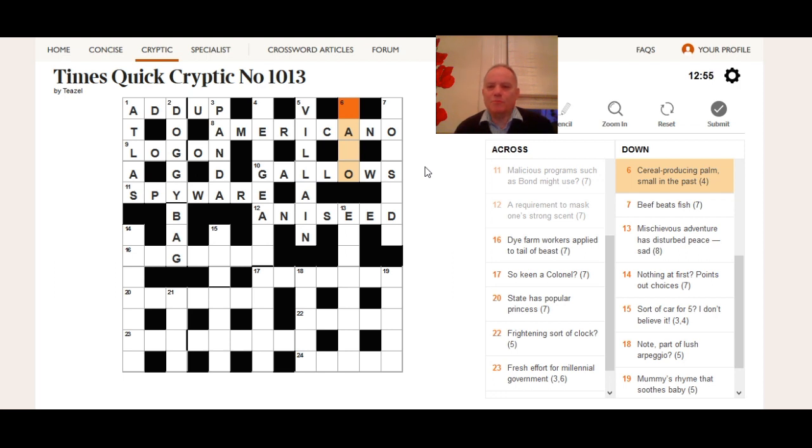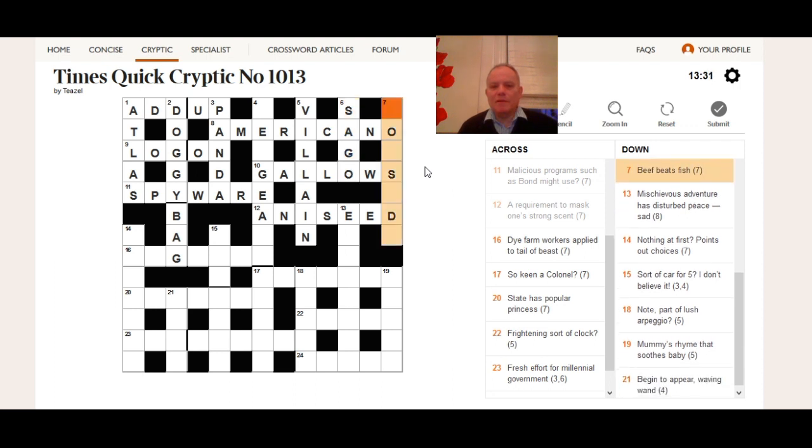Six down: 'cereal producing plant palm — small in the past.' 'Cereal producing palm' is specific enough to be the definition. We need to make up some sort of palm from 'small' and 'in the past.' In the Times crossword 'small' can be 'S' — the clothing size — and a three-letter word for 'in the past' is 'ago,' giving us 'sago.' It might take a bit of general knowledge to know that a sago is a food-producing plant.